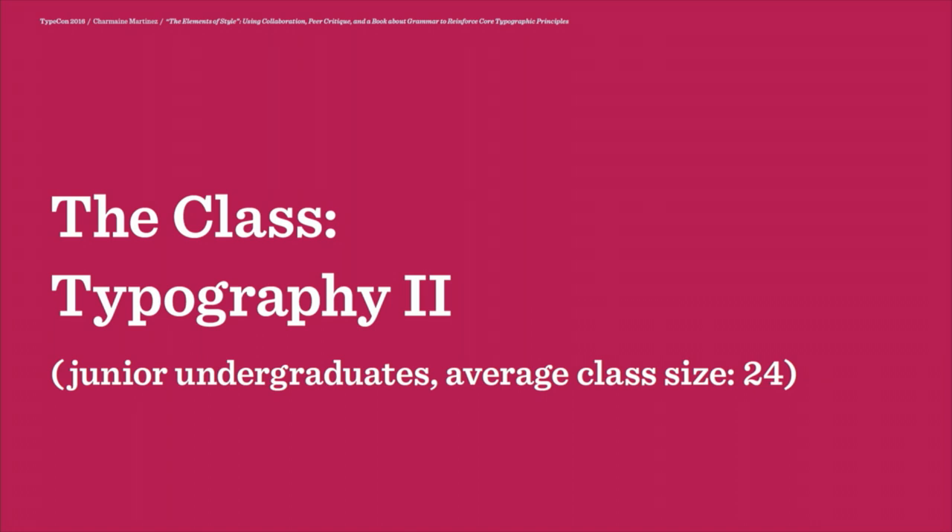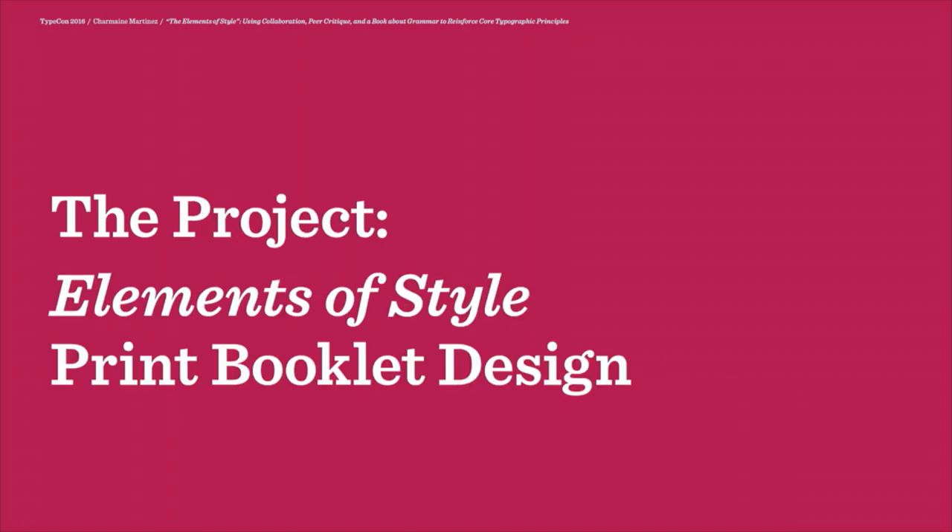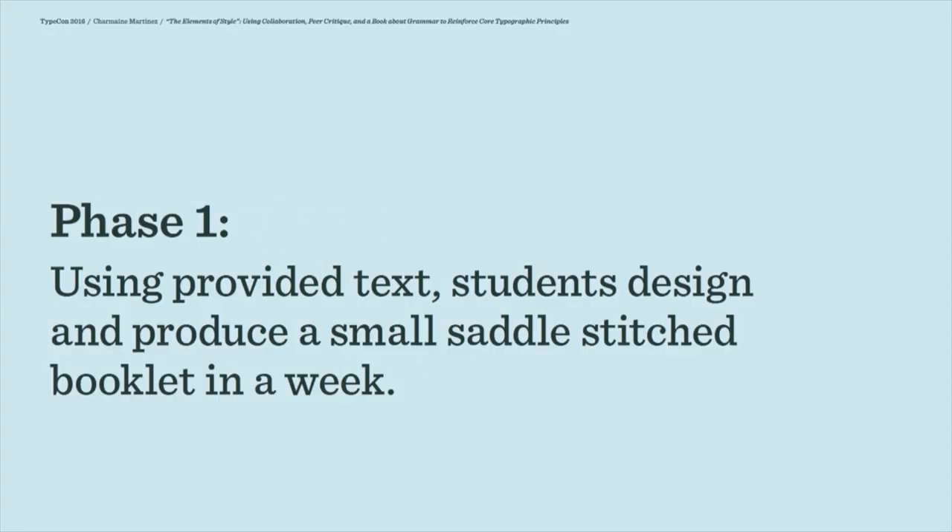They're beginning to develop that sensitivity toward type. At the same time, they're still learning to deal with those longer blocks of text, and they tend to be really intimidated by projects that require more text than a poster. Since we're on the quarter system, things move pretty quickly. We spend about three weeks building up to this project with two shorter projects and a lot of reading from Butterick's Practical Typography, and then I have the students dive right into creating a small print booklet.